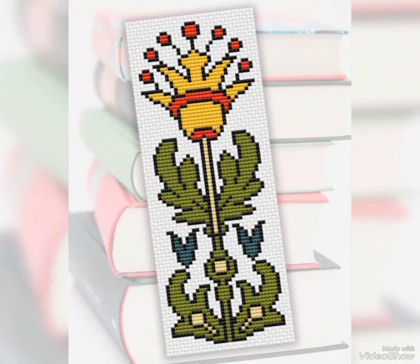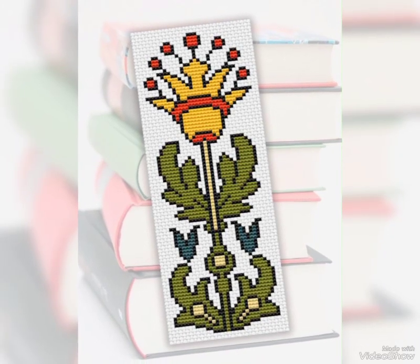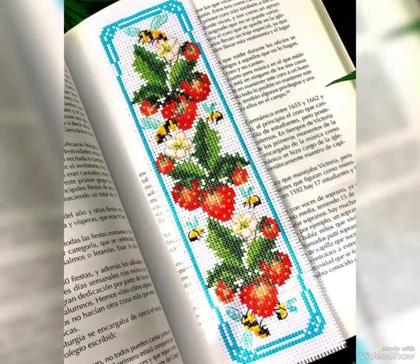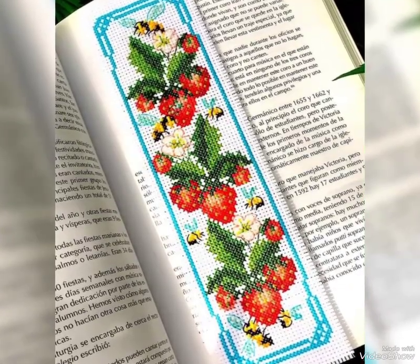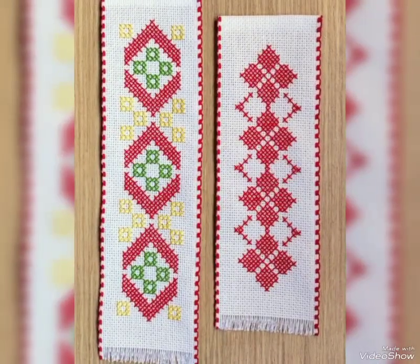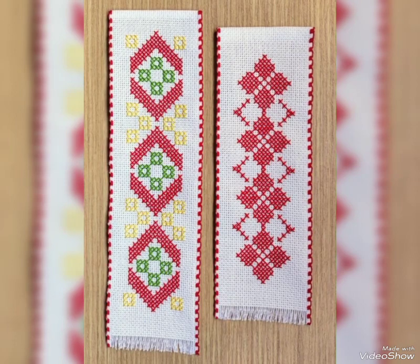Very beautiful, very stylish cross stitch embroidery — I have only ideas videos. I must say just watch this video — gorgeous, stylish and elegant design. I hope you like my video.